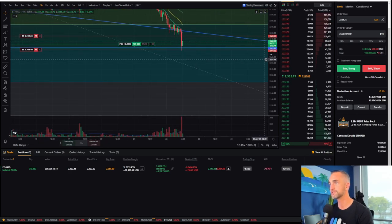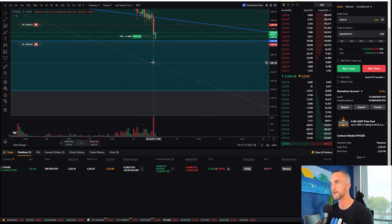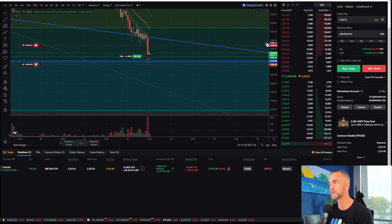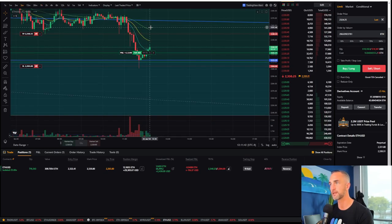What I could do is take some of my profits right now — my first TP is getting hit. We're up 10% or 1.2 ETH. Remember, this is an inverse perpetual contract. So I'm going to do that and then raise my stop loss up.